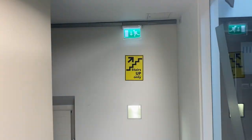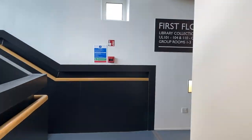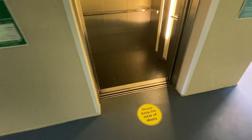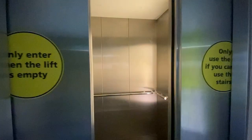We have a one-way system for travelling around the library. Please go up the upstairs and down the downstairs. You can use the lifts if you cannot take the stairs. Please make sure only one person at a time uses them and you keep clear of the doors so that you can keep your distance.